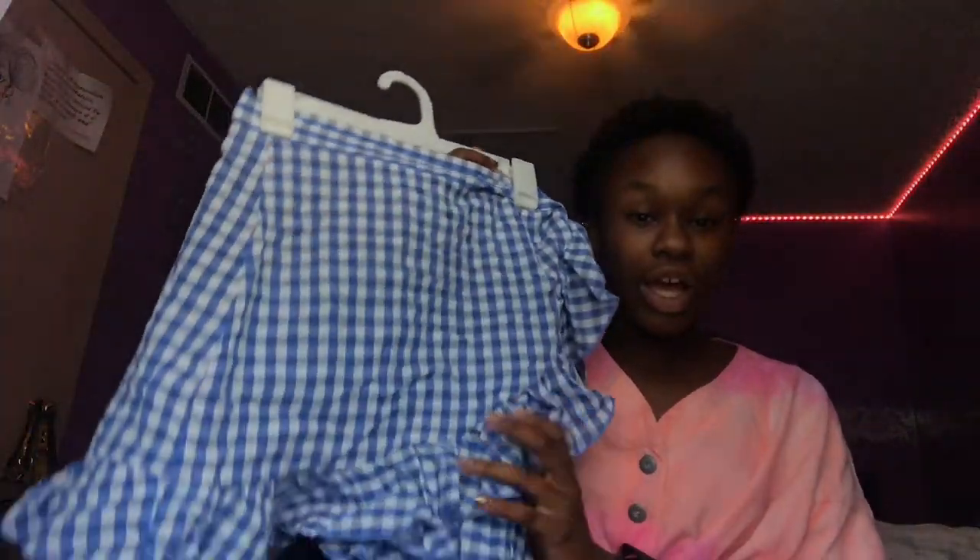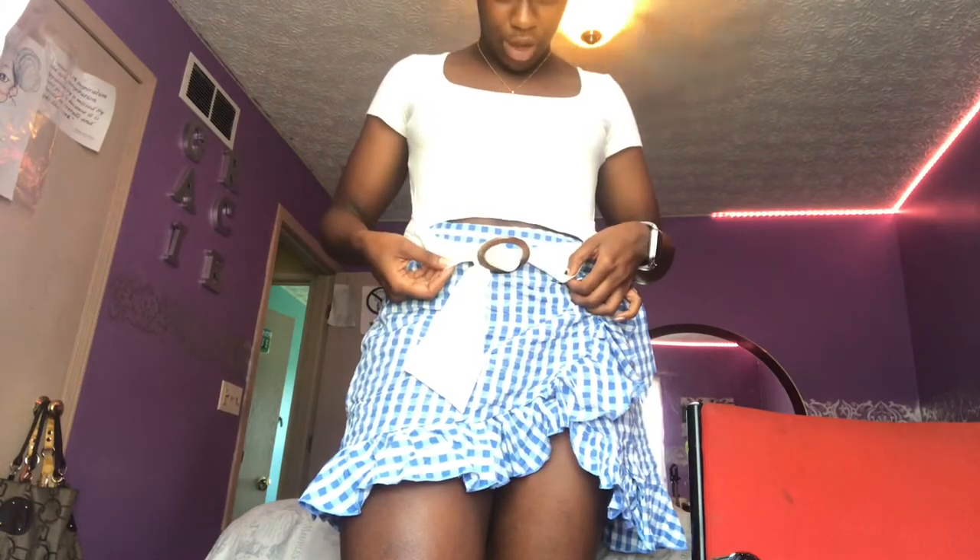First we have this white Shein shirt that I got a couple days ago, and I'm going to be pairing it with this blue tartan plaid skirt that I also got. I'm also going to be putting on jewelry that I got from Shein, one of those things being this little star ear cuff. I have on my dragon necklace, then we have my white shirt. There's a belt — I can loosen or tighten it — and I love it because without the belt it's a bit more of a crop top, which I'm not the biggest fan of. The belt makes it look super cute and chic.